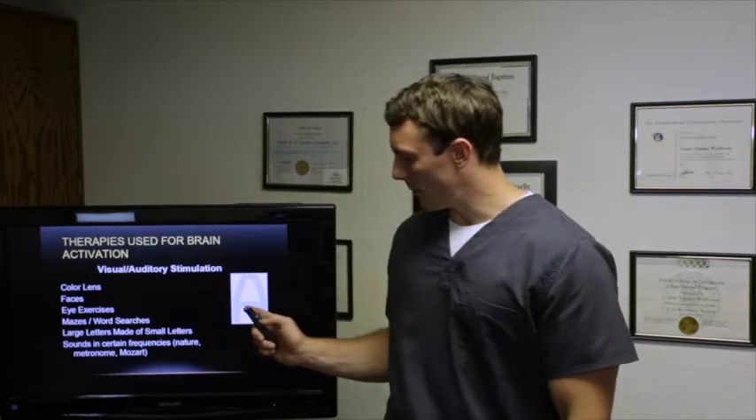Visual and auditory stimulation are also used — we have color lenses. Visual stimulation is huge in brain-based therapy because it goes straight into the brain and provides really good activation. Faces you don't recognize, eye exercises, mazes, large words within small words, sounds and frequencies, and metronome exercises all activate different areas of the brain.